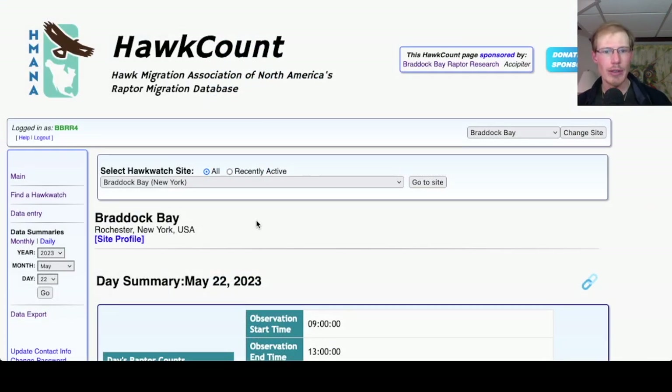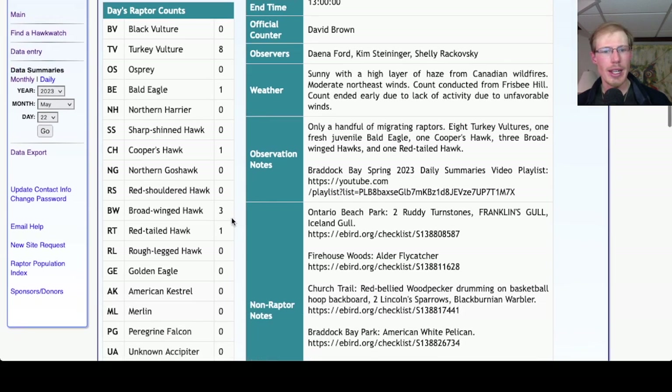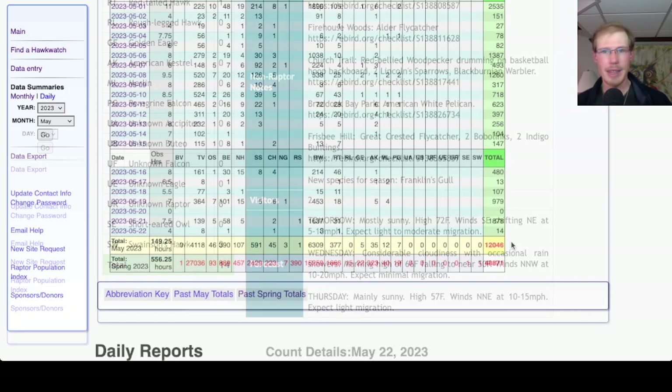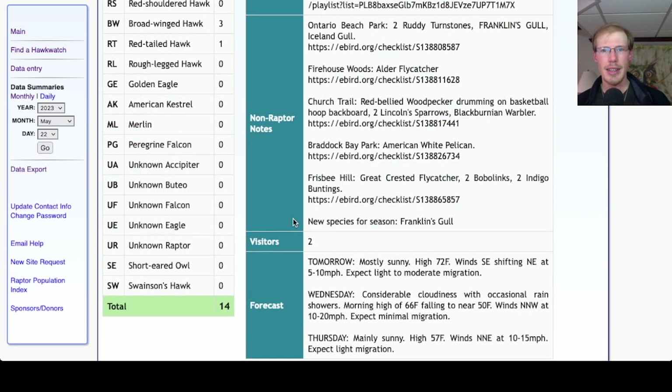Taking a look at the hawk count report for our migrant raptor totals: today we had 8 Turkey Vultures, 1 Bald Eagle, 1 Cooper's Hawk, 3 Broad-winged Hawks, and 1 Red-tailed Hawk, for a total of 14 migrating raptors. This brings the May total to 12,046 and the season total to 48,871. The only new species for the season was Franklin's Gull.